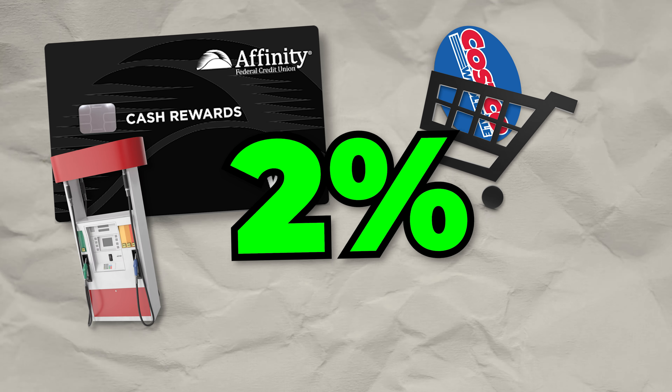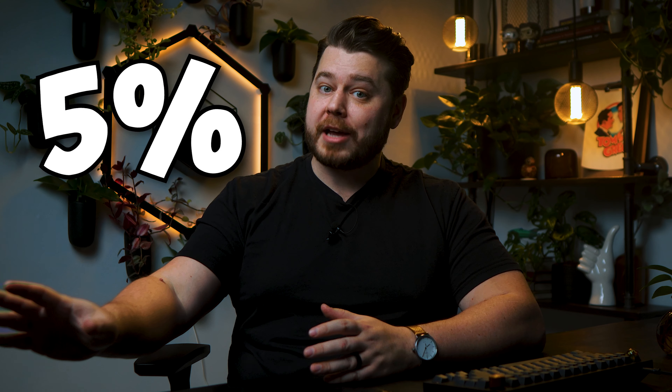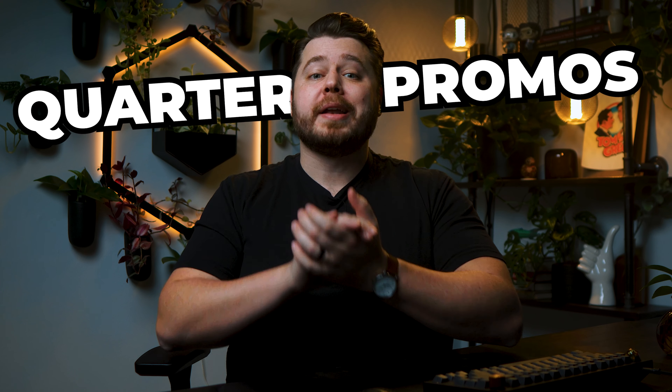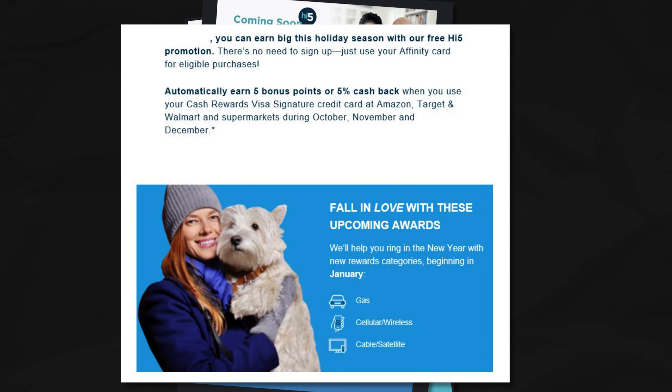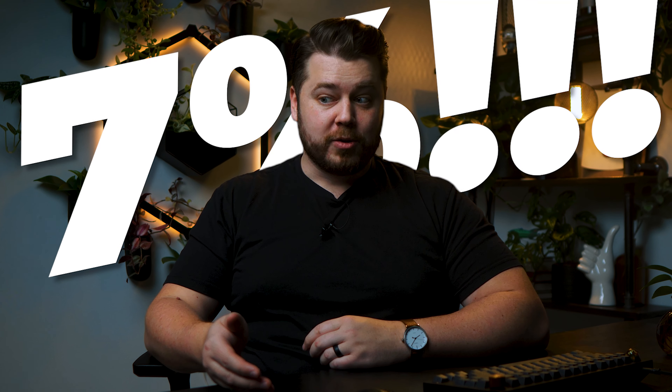It also gets 2% back on gas stations, streaming services, rideshare services, and restaurants, with 1% back on everything else. But you may be saying, why wouldn't I just get a flat 2% Visa like the Wells Fargo ActiveCash? Well, that's because not only does this card get you 5% back on Amazon and bookstores, but Affinity also runs quarterly promotions which can get you additional cash back. The past couple years, they were running quarterly promotions where they provide an additional 5% back in select categories, which would stack on top of the 5%, 2%, and 1% base earning rates. This was really lucrative, because when a 5% category rolled around for groceries or warehouse stores, you could get a whopping 7% back on your Costco purchases, which is pretty unheard of.